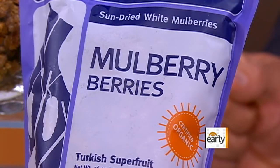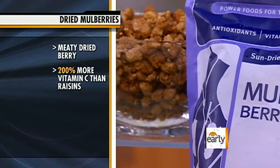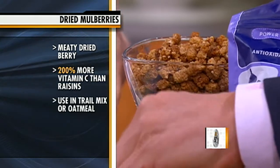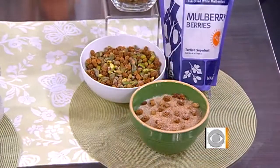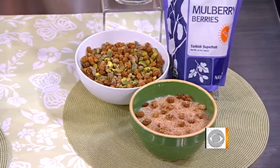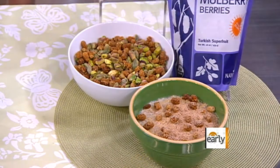Mulberries — one of the best-kept secrets on the planet. They have 200% more vitamin C compared to raisins, and more fiber, protein, and iron as well. They go great with pistachios. Instead of gorp — good old raisins and peanuts — you can make mulberries with pistachios. Put it on your oatmeal; it's a great portable fruit to take on the go. Also high in resveratrol, the same antioxidant found in red wine. These are the hot new superfoods to be on the lookout for.